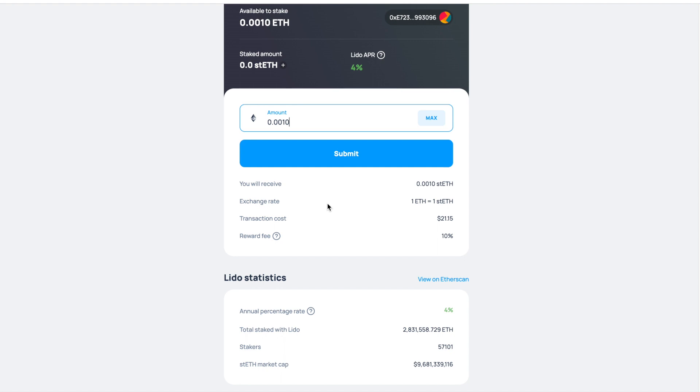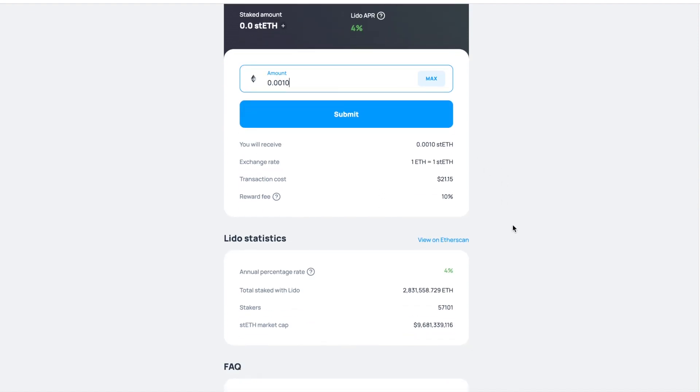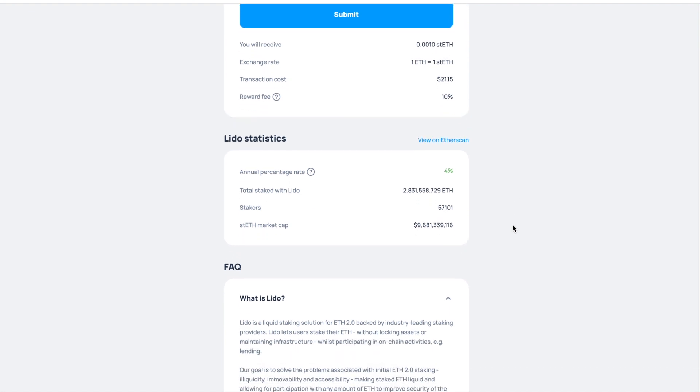You have to take two things into consideration: the transaction cost for executing the smart contract, and the reward fee they charge. For example, if you stake 100 ETH at a 4% reward rate, you're looking at 4 ETH per year. Lido takes 10% of that reward, which deducts 0.4 ETH — that is their fee. Very simple and very straightforward.